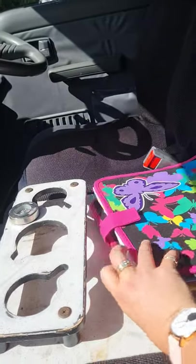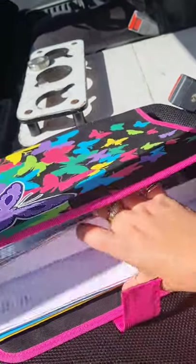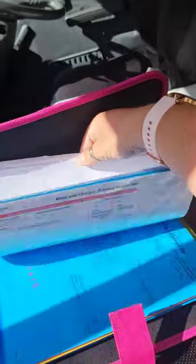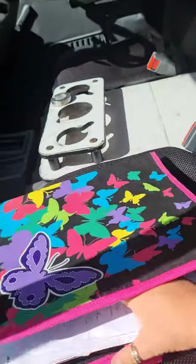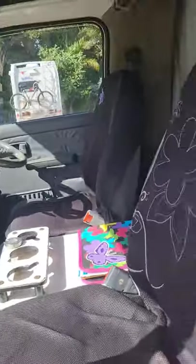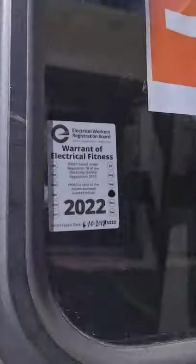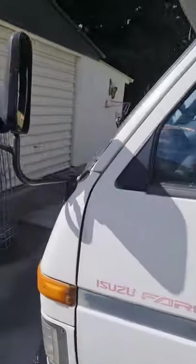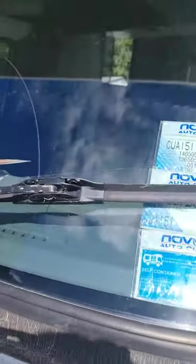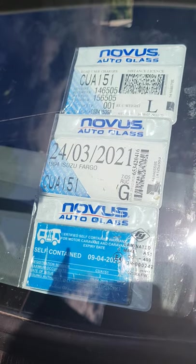I'm a third owner — the first owner had it for 8 years, the second owner had it for 3 months, and then I've had it for 5 years and 2 months. This is all the work that has been done on it. Thursday box, got electrical warrant of fitness, then you've got a self-containment sticker. That's diesel, low case.